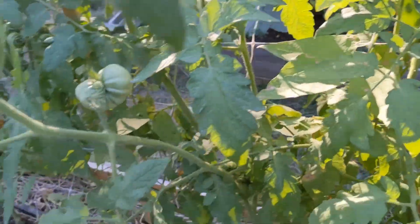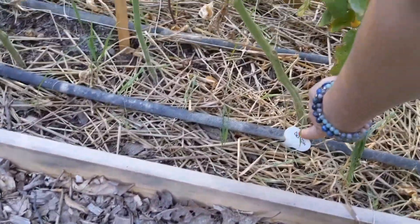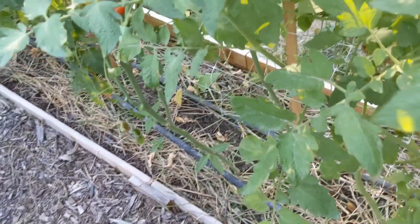Not all of the plants have it. Which one is this? This is the Delicious tomato. This one is going to be cat-faced.